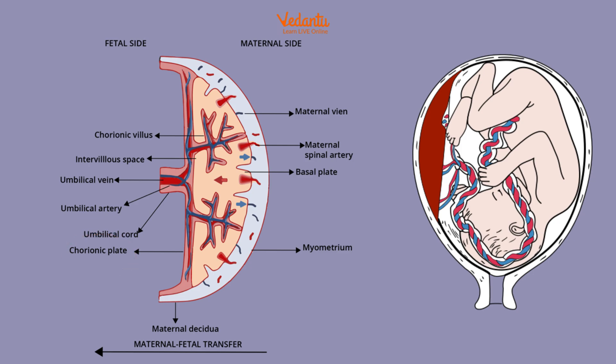On the other side, we have the basal plate. This is the maternal side. So we have two sides — the fetal side and the maternal side. The basal plate attaches to the uterine wall and facilitates the exchange of nutrients and waste between the mother and the baby.